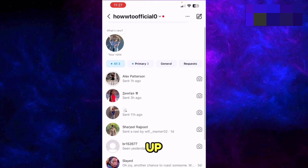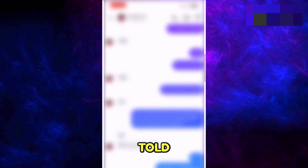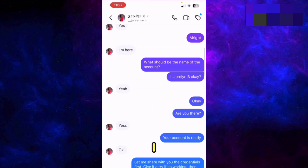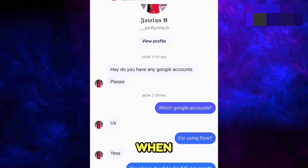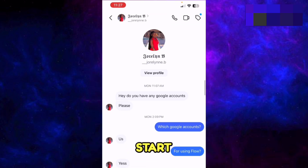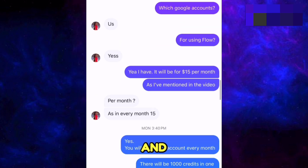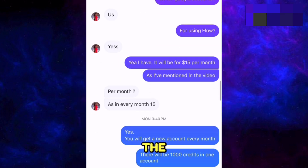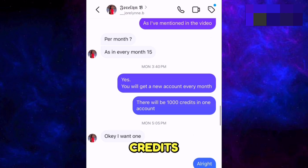For that purpose I have to open up my Instagram account. The solution I had told to all of the people was: I will create a Google Flow account for them from my country, and then when they log into it, it will start working for them. A lady contacted me and she asked me for the details of that account which I'm gonna make for her, and I was creating it for $15 per month which will have 1000 credits in it.